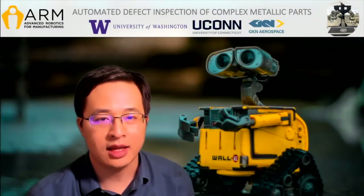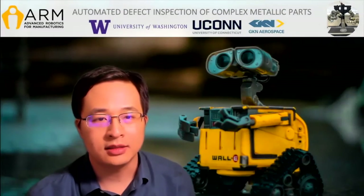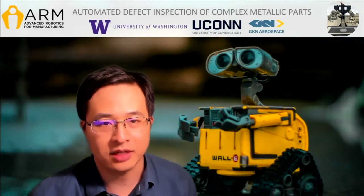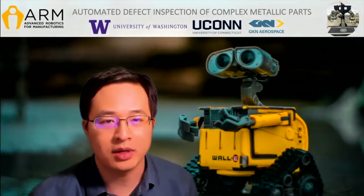My name is the Max Lab at the UW. This is a sneak peek into our automated defect inspection of complex metallic parts.